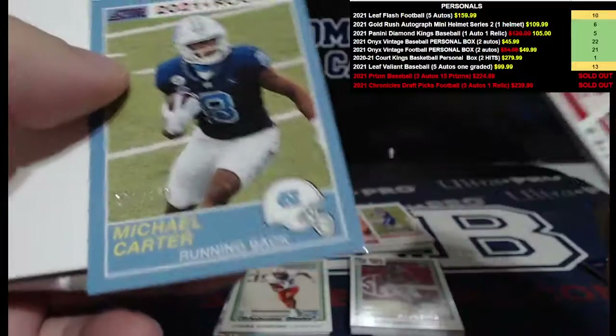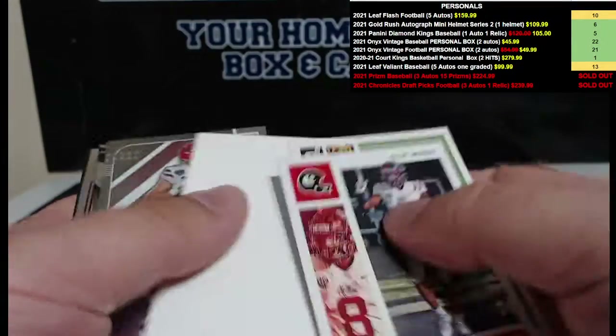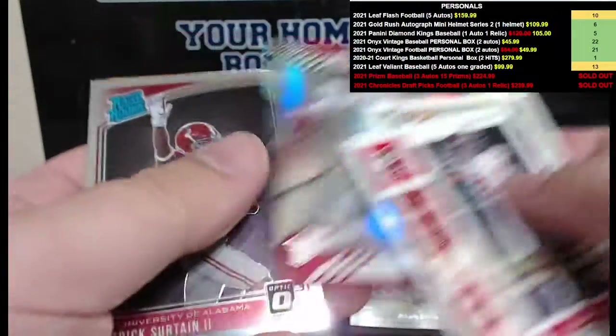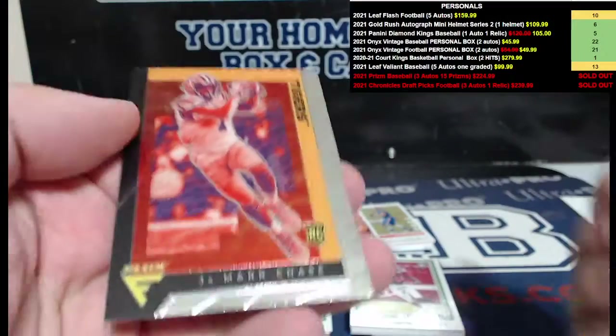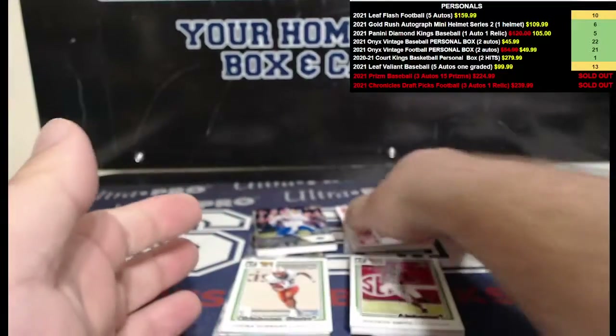Here's a numbered card — Michael Carter to 149, red Score. Kyle Trask again, there's a Justin Fields, Patrick Surtain — roll tide — and a Jamar Chase flux card.